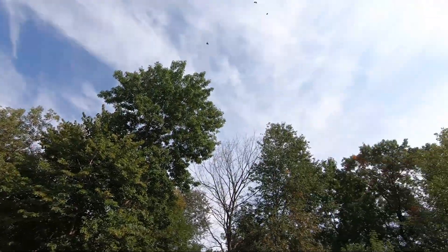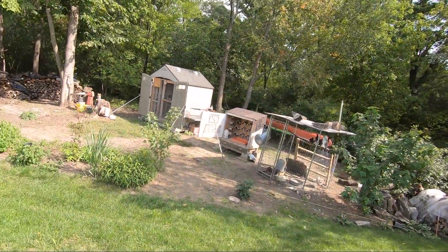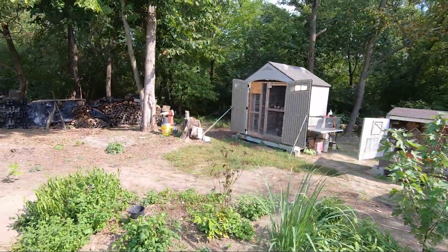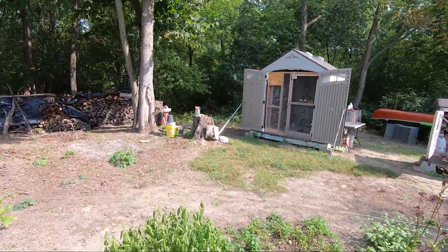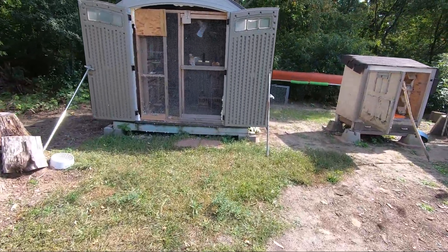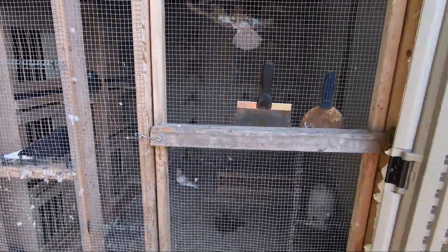I finally closed the chimney up so I won't have to worry about birds disappearing and falling in there. The birds are pretty active right now. Let's hop into the main loft and I'll show you guys the babies and how they look right now. The birds look hungry but I probably won't feed them until a little later.